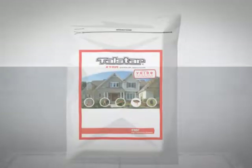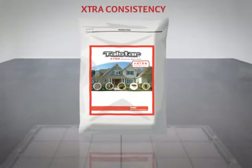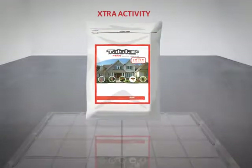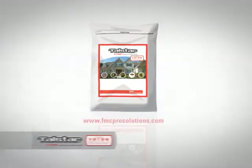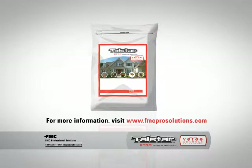A granular formulation has never been this fully equipped. Discover how the extra benefits of Talstar Extra featuring Verge Granule Technology can kick your outdoor pest control into high gear. For more information about Talstar Extra featuring Verge Granule Technology and other products from FMC, visit fmcprosolutions.com or contact your FMC Market Specialist or local FMC distributor.